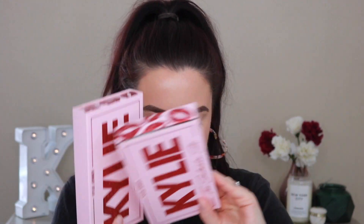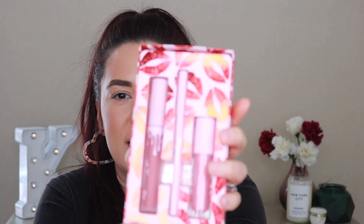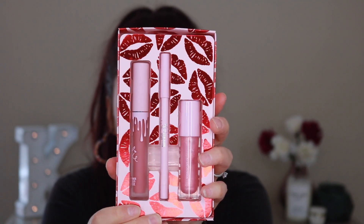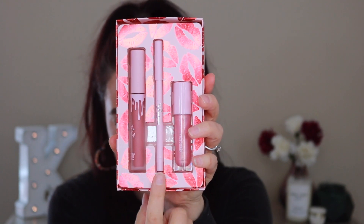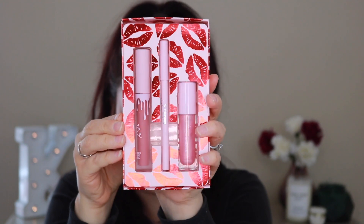Then we have the three lip kits — the Love set, the Soulmate set, and the Forever set. In each one there's going to be a gloss — a high gloss specifically — a lip liner, as well as a liquid lipstick. The packaging is very unique to this collection: everything is baby pink. If you look at the back of the sleeve it says 'to and from,' so this is like a valentine. I think the packaging is so cute. I love the glittery Kylie on the front. So let's start with the Love set.